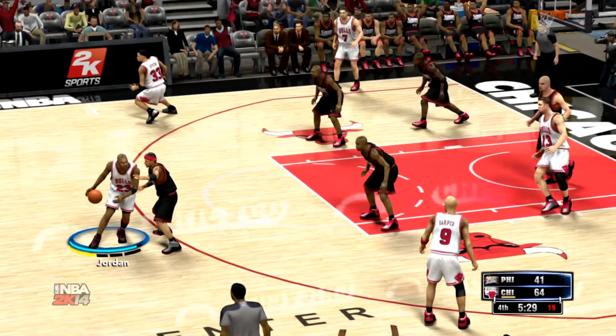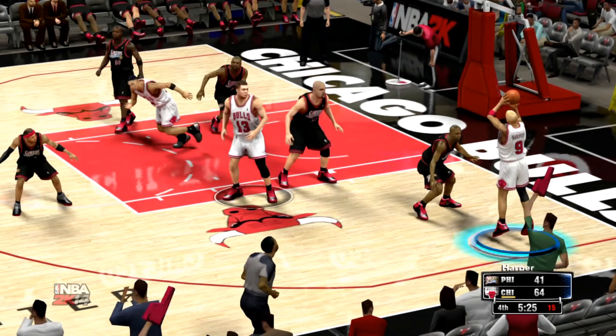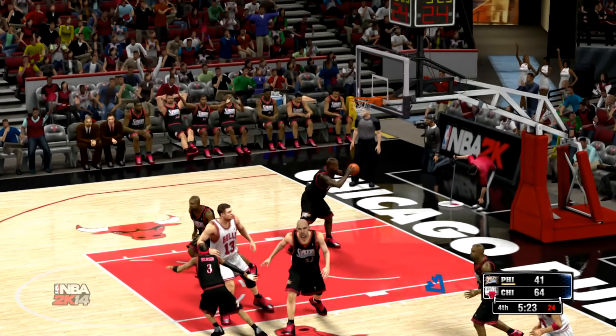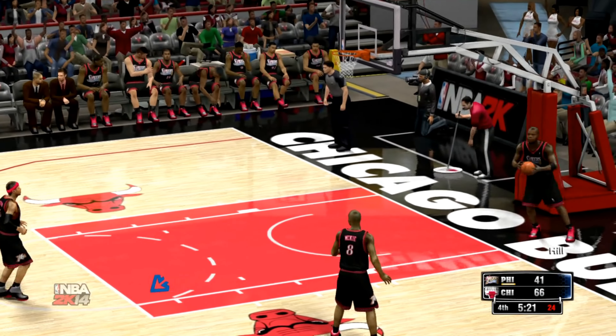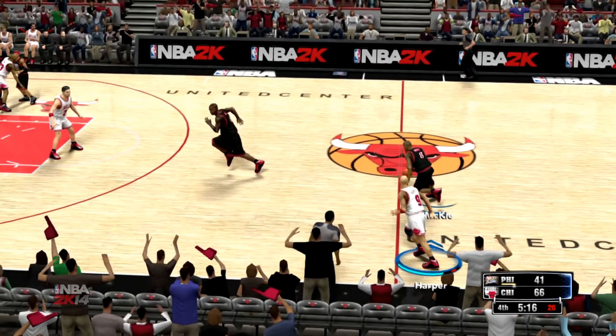Chicago with the ball, outside Jordan. Here's Harper — another one falls for Chicago. This is what happens when he gets on a roll; you are not going to see a better rhythm shooter than him.